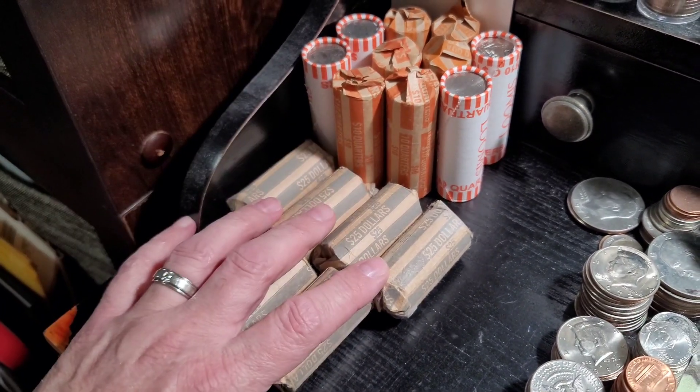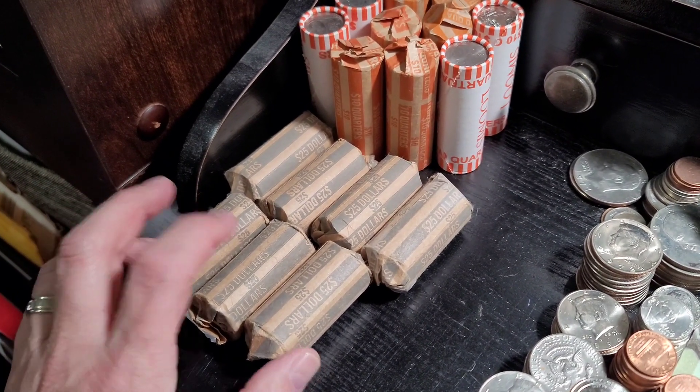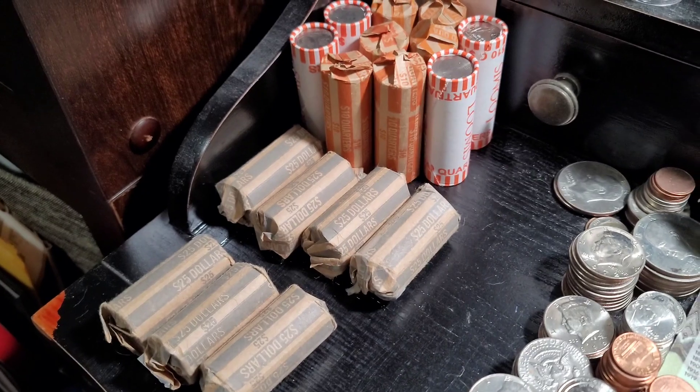Right now we're going to work on the dollars and quarters for one video. Let me get into these, I'll set the tripod up, maybe open the first three rolls live, and we'll go from there. See you in a second.